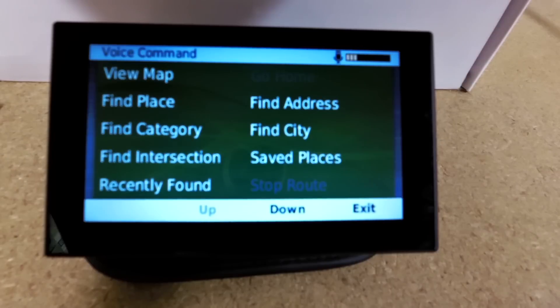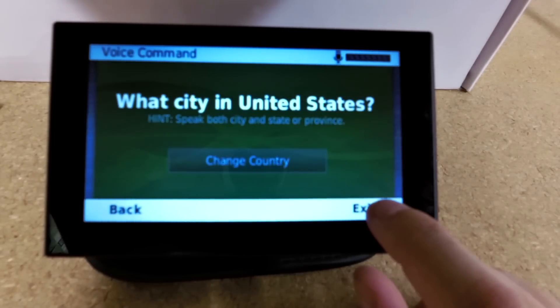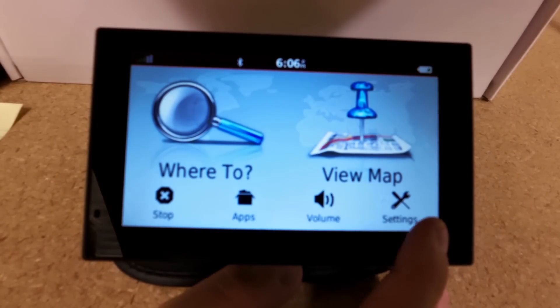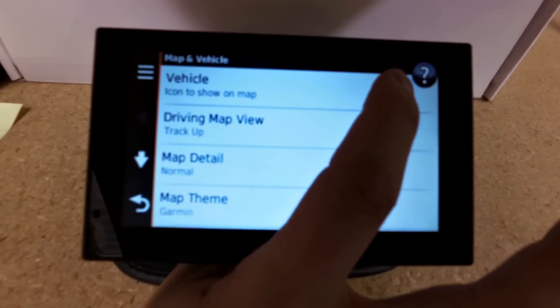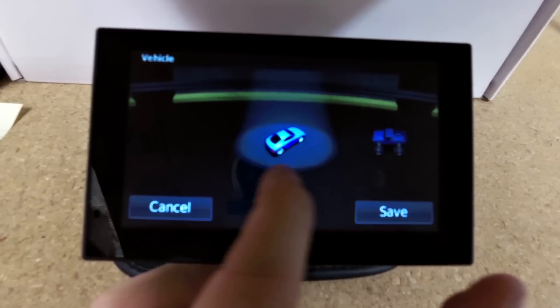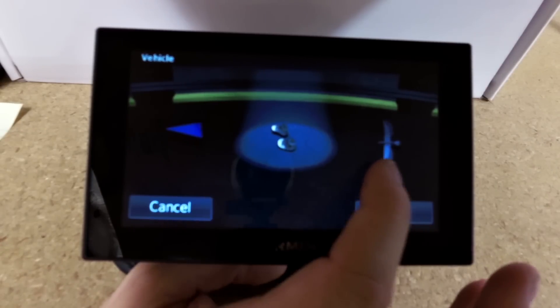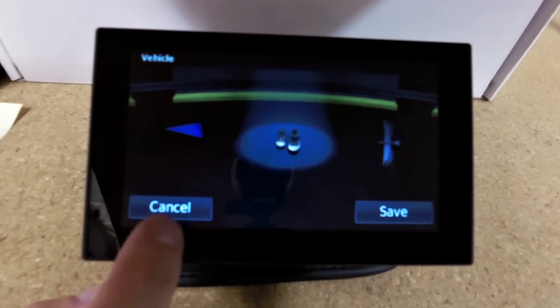Find city. What city in United States? Now some really cool other features under the settings include this vehicle icon changing button. You can actually change your icons to different vehicles, arrows, a bird, and there's more available on the Garmin website.